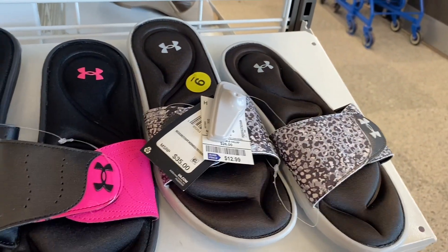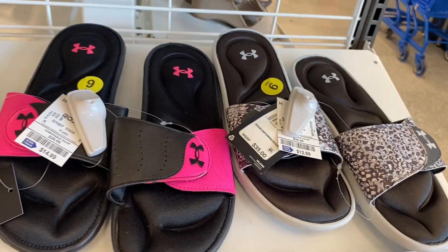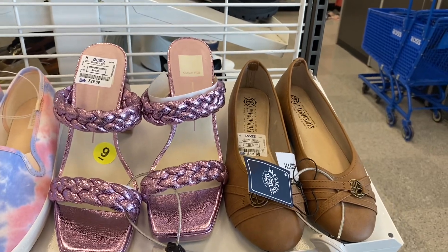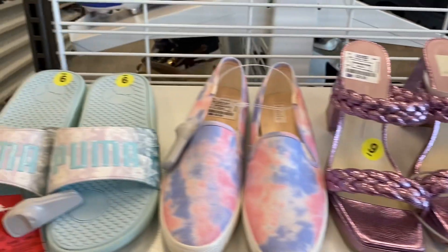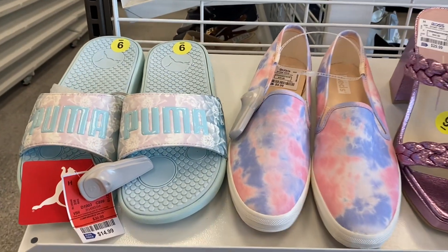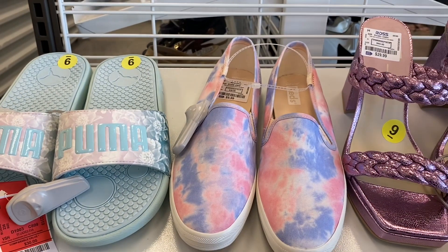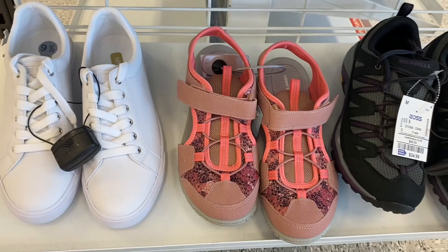That one's $12.99 — oh I wish those were my size. And then up here they have that one for $13.99. This one's sparkly at $29.99. I love this Puma one — I saw them putting them out so I wanted to come back and look. It's $14.99 and that one's $9.99.